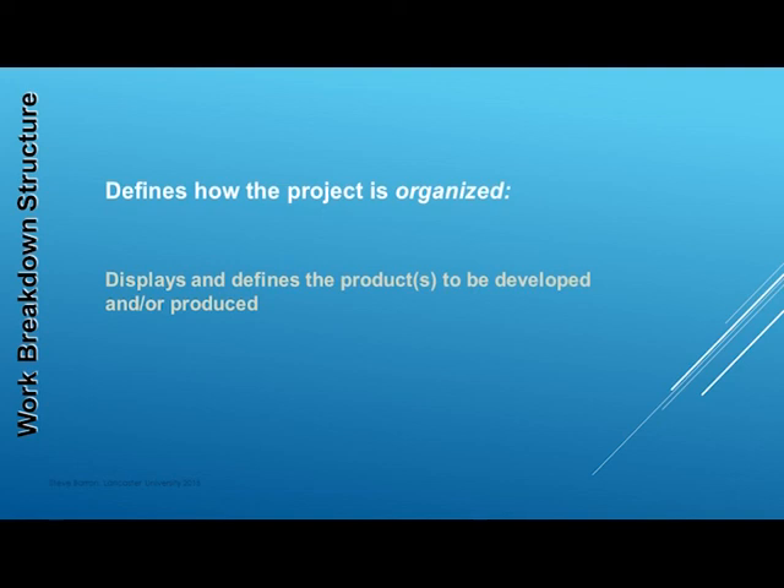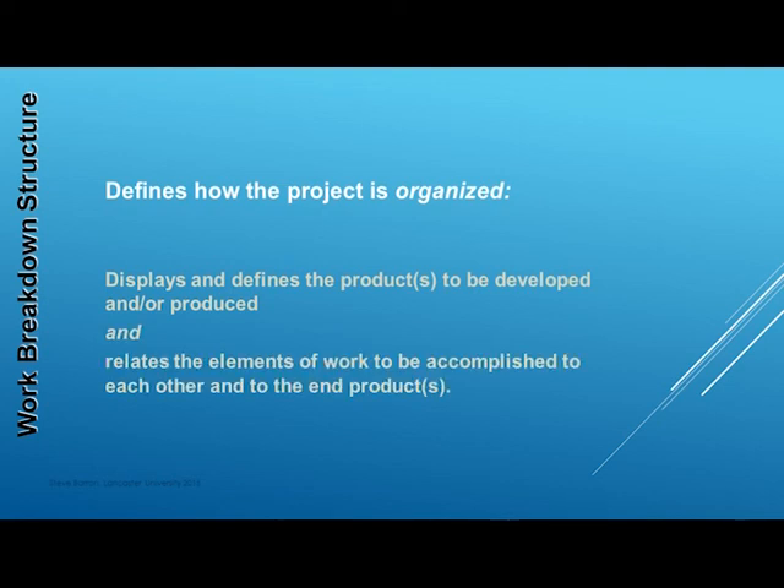The second purpose for developing a product and work breakdown structure is to ensure that the defined work is categorised, linked together and integrated into the whole project. This allows work to be allocated to members of the project team or subcontracted as necessary.